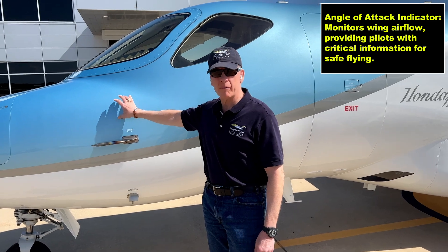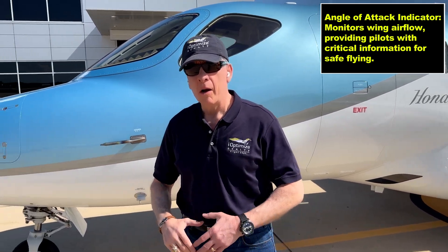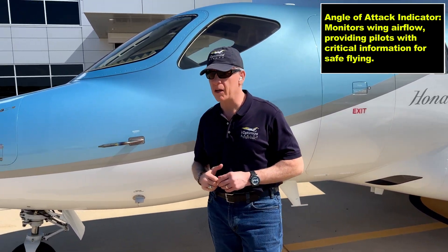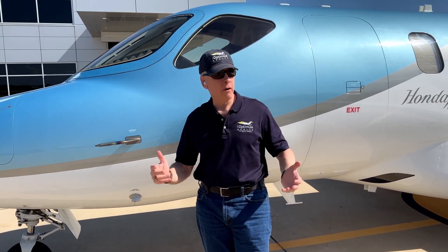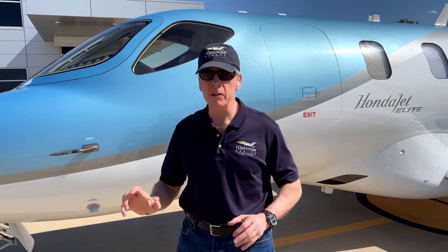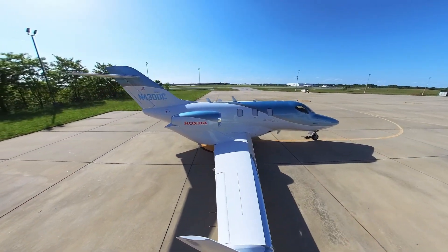It's the probe. Inside, we have a computer that tells us our angle of attack. Why is that important? The big boys — the Airbuses, the Boeings, and some very sophisticated corporate jets like this — have angle of attack indicators because it tells the pilot critical information. It tells us when we're getting close to the stall speed. You might have heard of stall and think of your car engine knocking and stalling. In aviation, it has nothing to do with the engines.